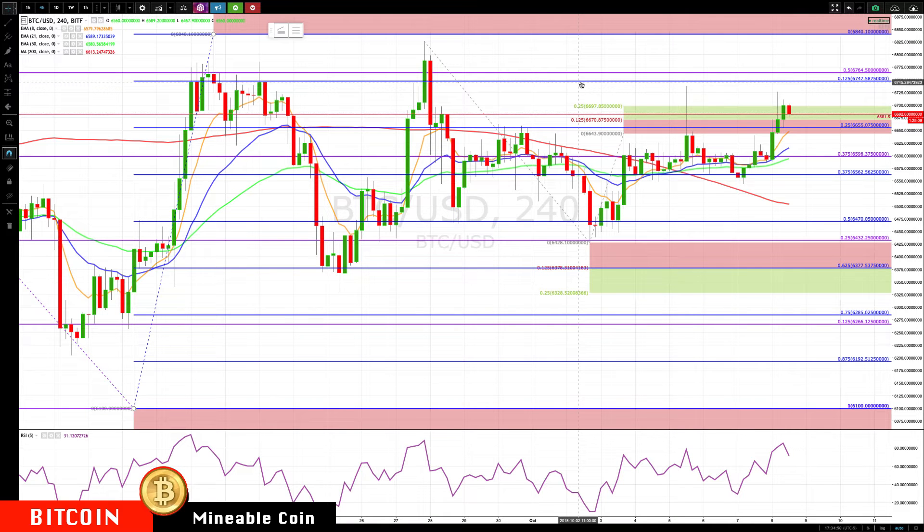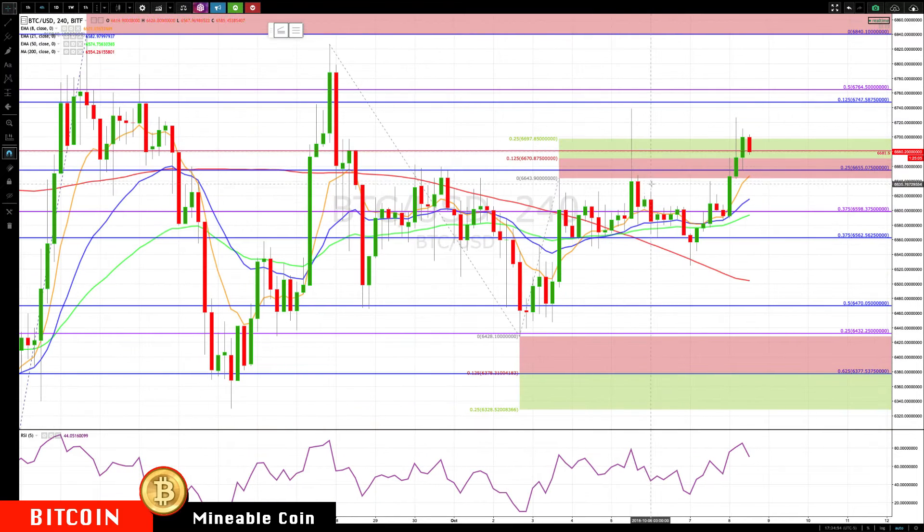Hello everyone, Mike Arnold here, co-founder of Pax Trading Partners, with Bob Iaccino. Bitcoin finally broke out of this resistance — nice rising rotation zone coming up again. We didn't move these levels, 66.97 to 67,600, we were talking about.